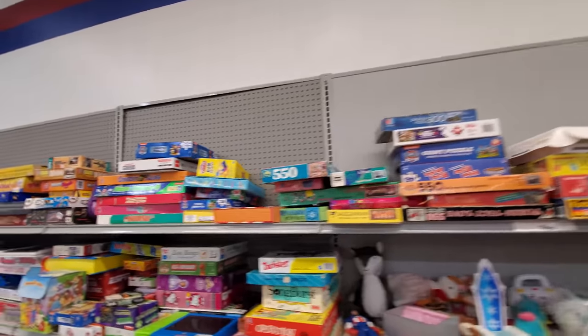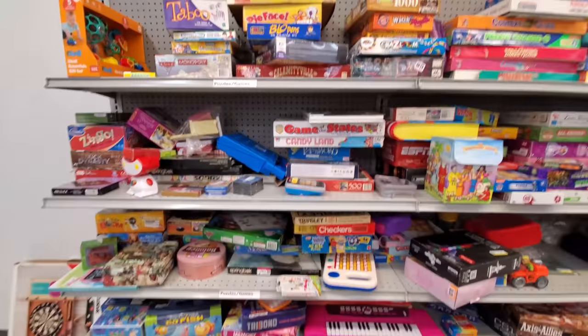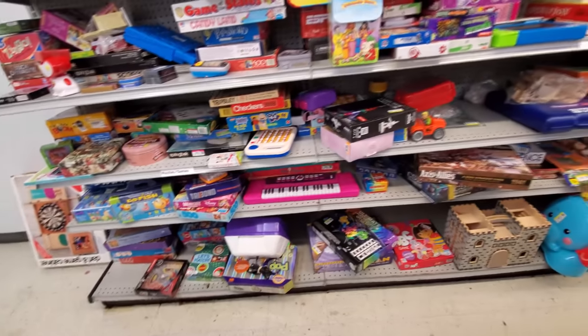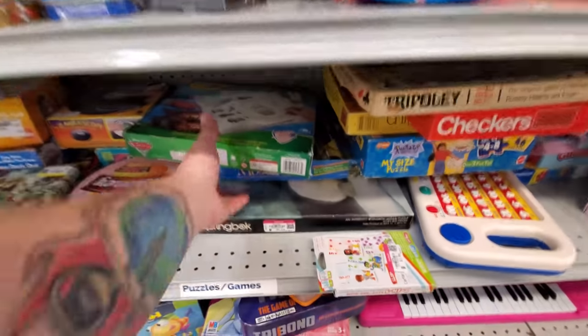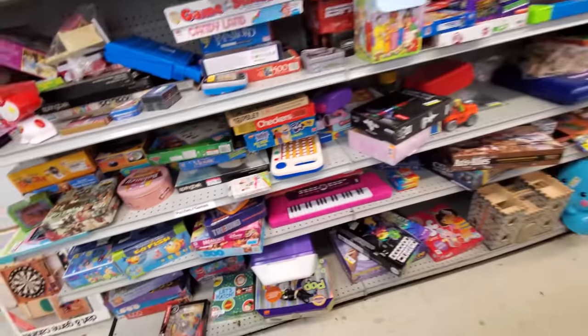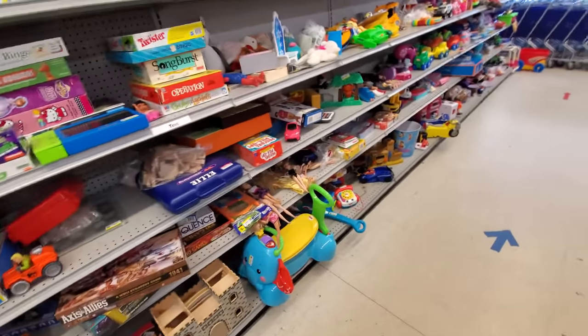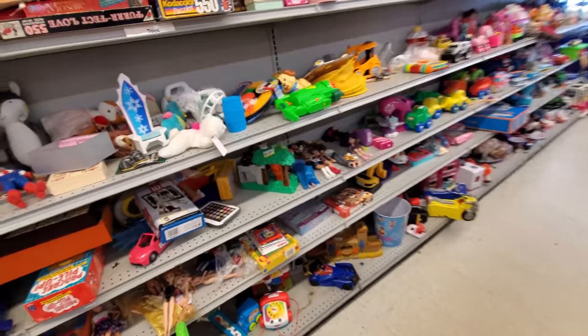Oh my god. Anything cool over here? Springbok. Some of these Springbok puzzles are worth a lot of money. If you find the round ones — they're in a round box — those are usually worth a whole lot of money.